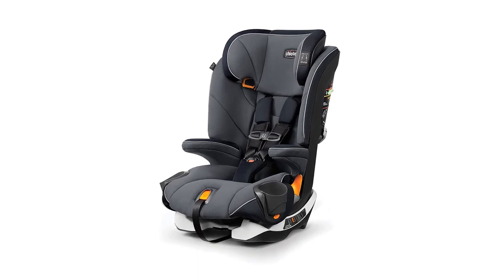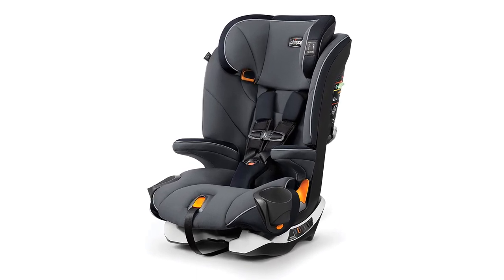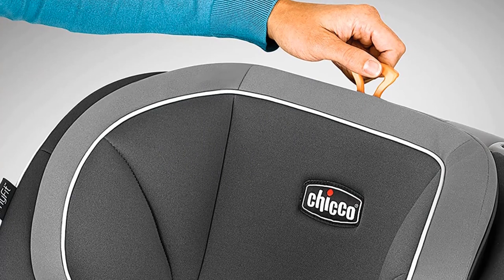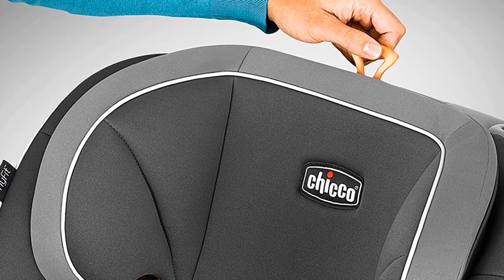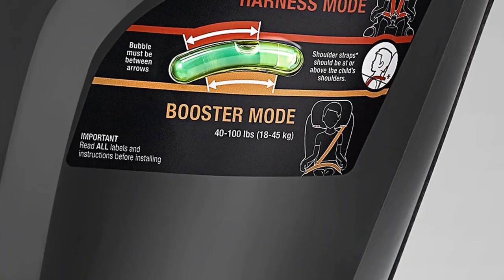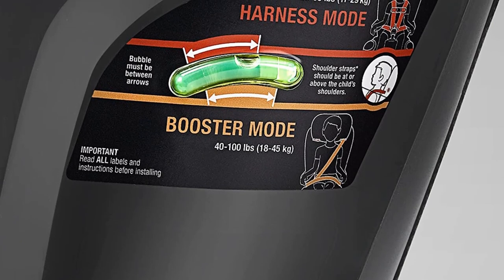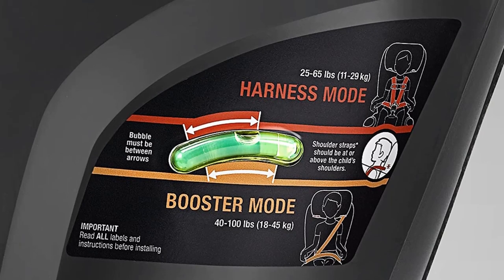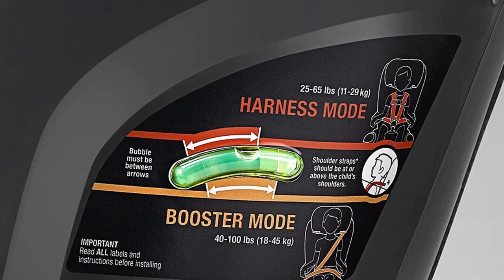The RideRite bubble system lets you ensure that the seat is properly level and positioned. This seat also goes above and beyond in the positioning department — you get a 9-position headrest and 4-position recline, giving you plenty of options for personalized comfort. Two dishwasher-safe cup holders are great for snacks and drinks. The drawback to this innovative car seat is the higher price tag. Also, the cover is not easily removable for machine washing.